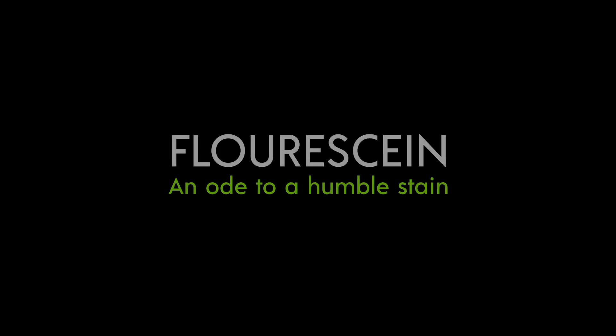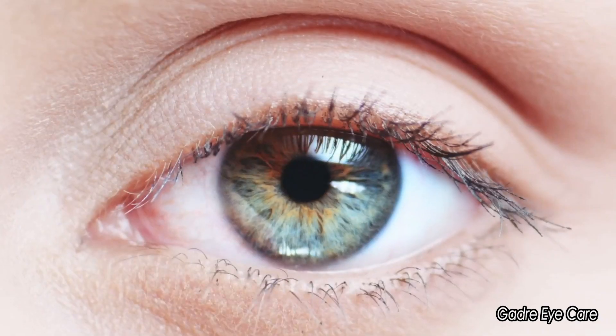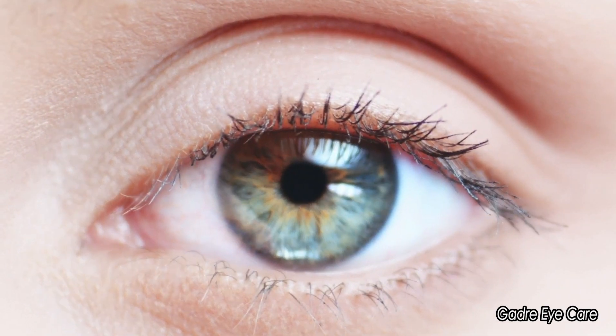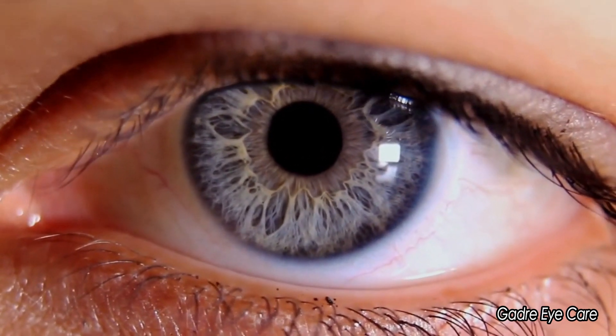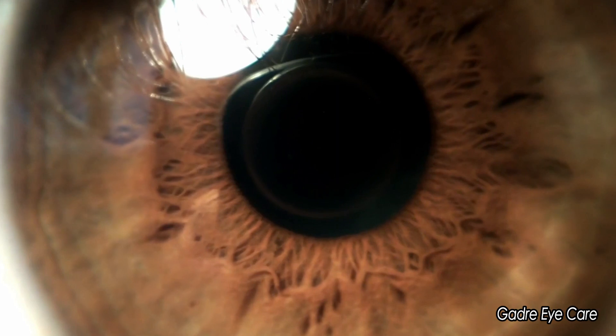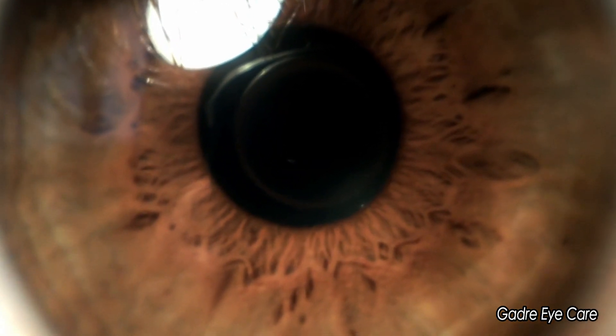The authors have no financial interest in the subject matter of this video. Beauty happens in the everyday. Beauty is all around us. You just need an eye for it. Fortunately for us ophthalmologists, the eye itself is our muse.